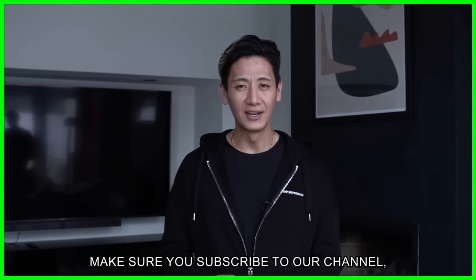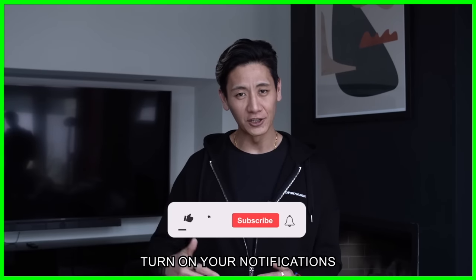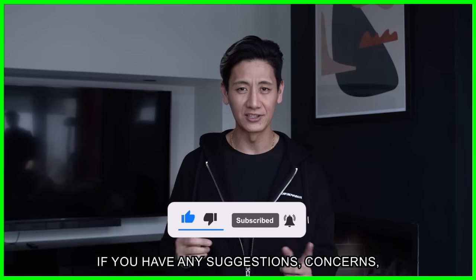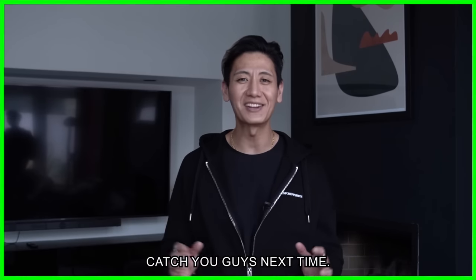Thank you guys so much for watching this episode. Make sure you subscribe to our channel, turn on your notifications, and follow us on our social media platforms. Comment if you have any suggestions, concerns, or any type of opinion. Catch you guys next time.